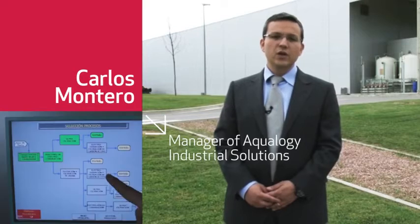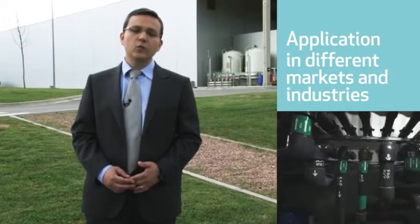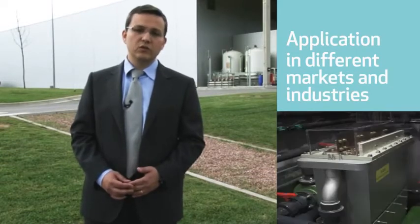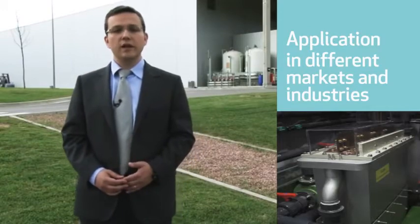Aqualogy applies different setups of electrochemical technologies as a customised solution to treat especially complex industrial water. Electrocoagulation allows the precipitation of metals, colloidal and suspended substances, and the breakdown of oily and chemical emulsions at low cost, drastically reducing the volume of sludge and of chemical reagents with no increase of water salinity.